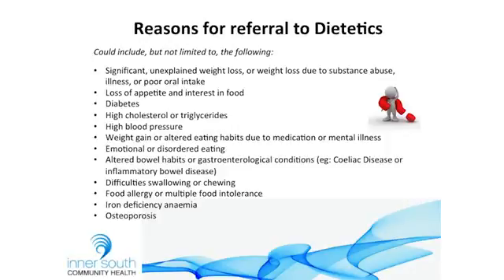Emotional or disordered eating we see a lot, and that's across the age span as well. Altered bowel habits and GI conditions — so coeliac disease, fructose malabsorption, Crohn's, ulcerative colitis — problems with chewing or swallowing, food allergies and intolerances, iron deficiency anaemia and other nutrient deficiencies, and osteoporosis. That's just a handful — there are probably a thousand other reasons you might refer your client, and if you're ever unsure you can always talk to us.